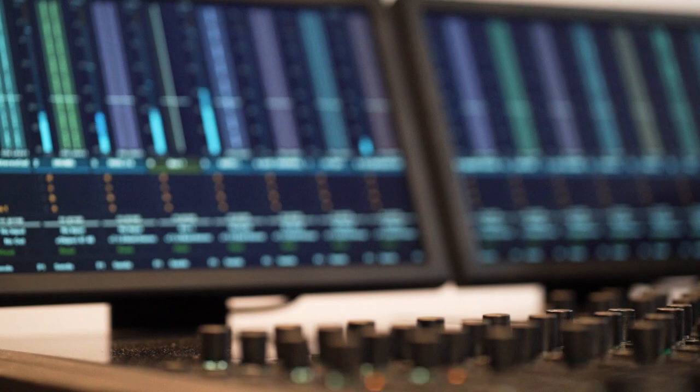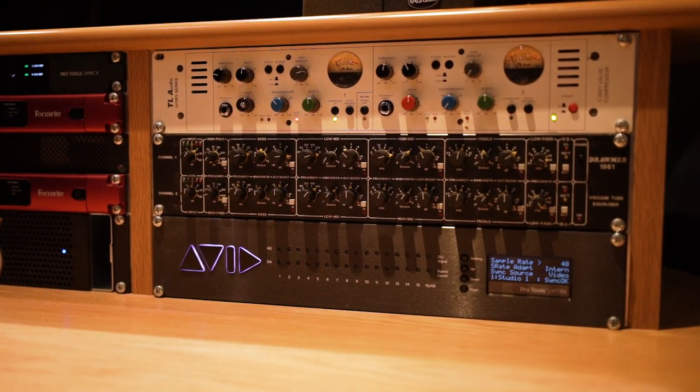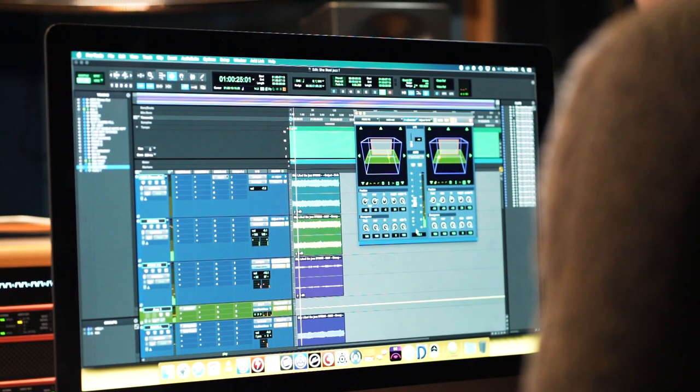is the Avid S6 console, which you'll find in a lot of post-production houses, anywhere you go and work. It's the most up-to-date control surface that runs alongside Atmos at the moment.